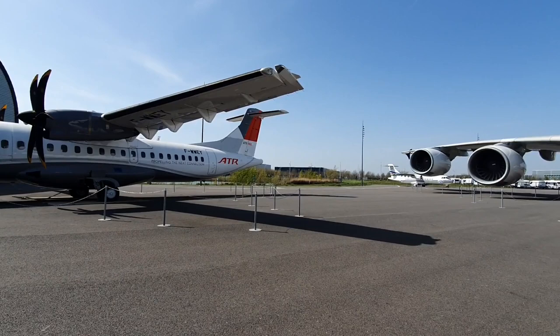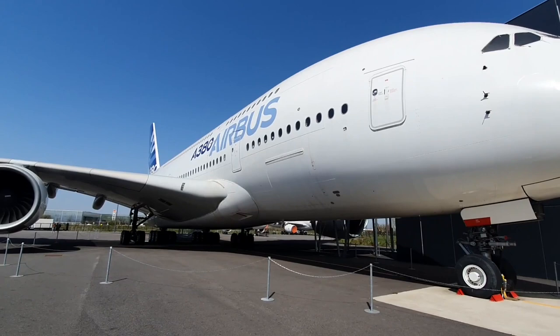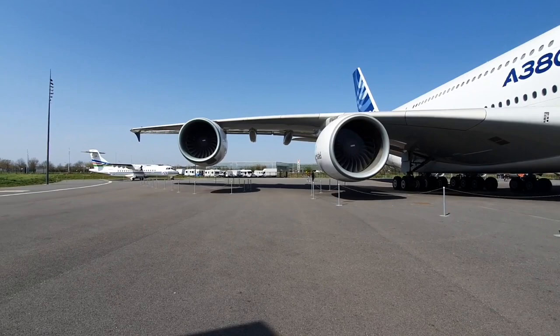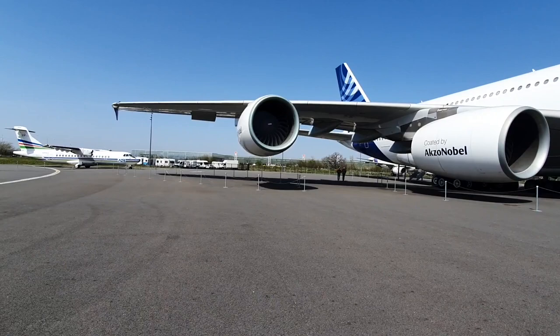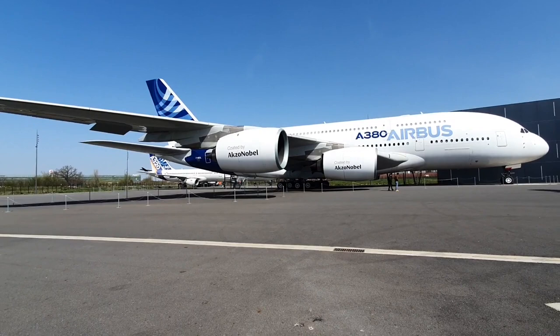Alongside the inside exhibits, there are a number of prototype and pre-production planes parked outside that you can walk around, including the second ever prototype A380. Even if you've had the chance to fly on one, boarding from an airport terminal doesn't help do justice to just quite how big this beast is. You can wander underneath the wings and wonder how physics allows something so big to become airborne.